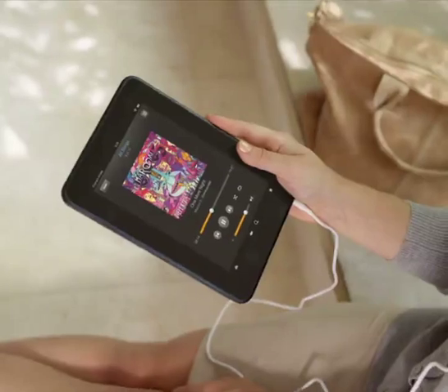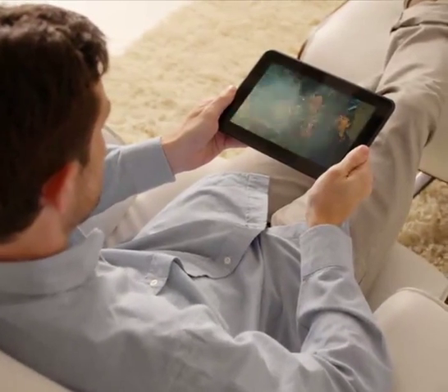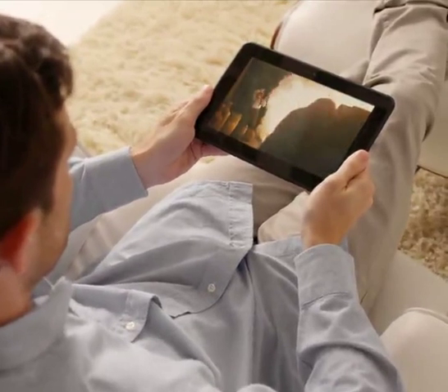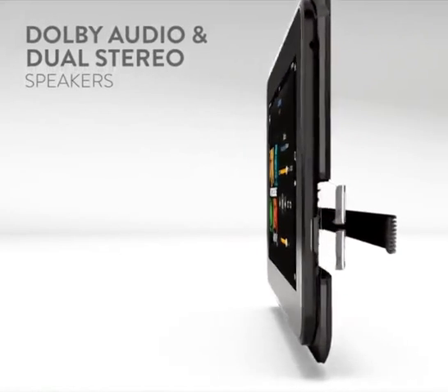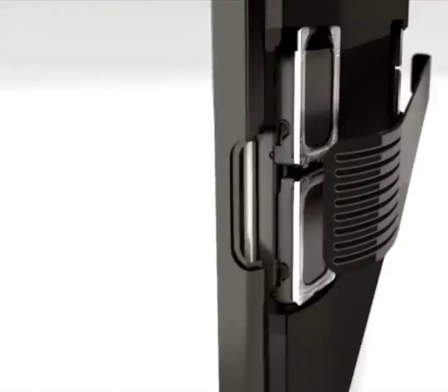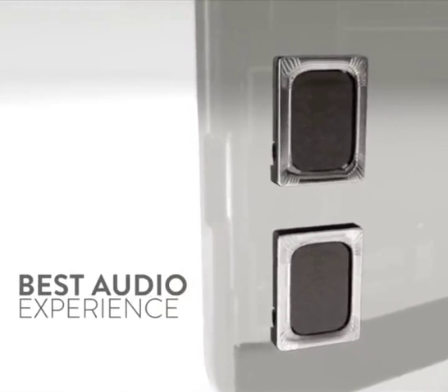And we went beyond just the HD display. The audio experience on Kindle Fire HD puts it in a class of its own. Our Dolby audio system and dual stereo speakers deliver booming sound without distortion for simply the best audio experience on a tablet.